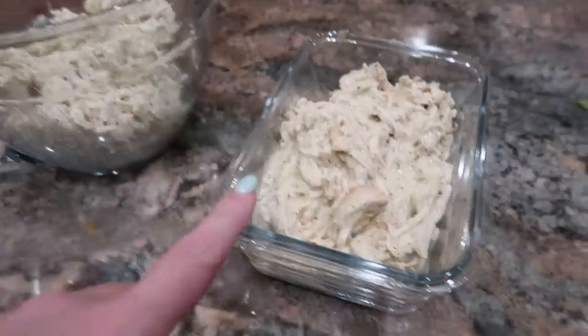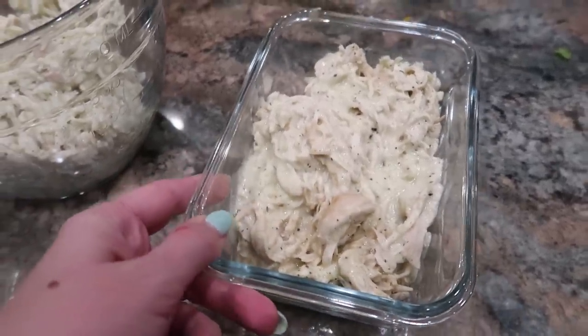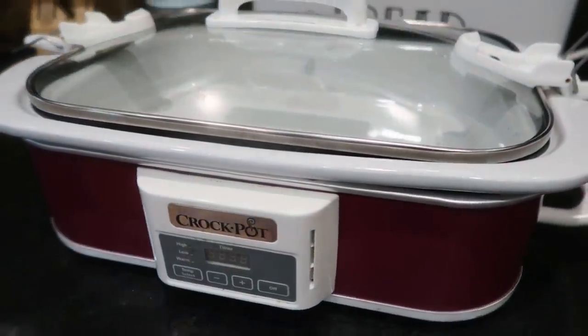Some people like to add proteins to it, like meatballs, sausage, or ground beef. I'm going to use some of the chicken mixture from last night, and I'm also going to make this in my crock pot. I actually have a casserole-shaped crock pot that is perfect for this recipe, but you can make it in just a standard crock pot.